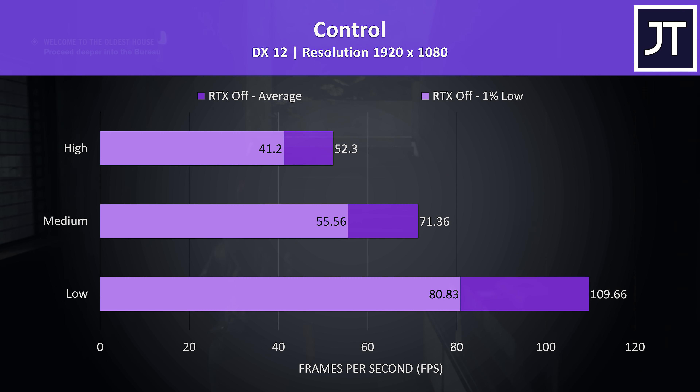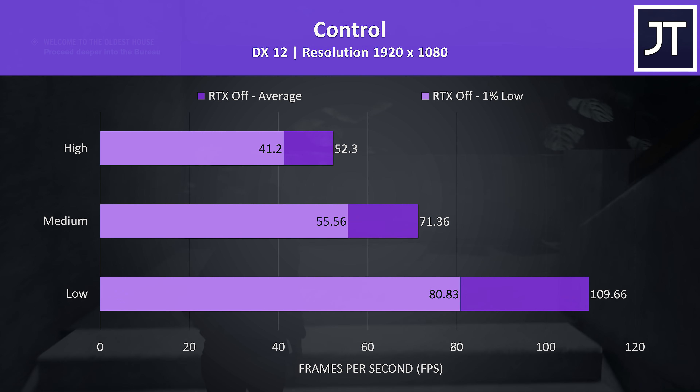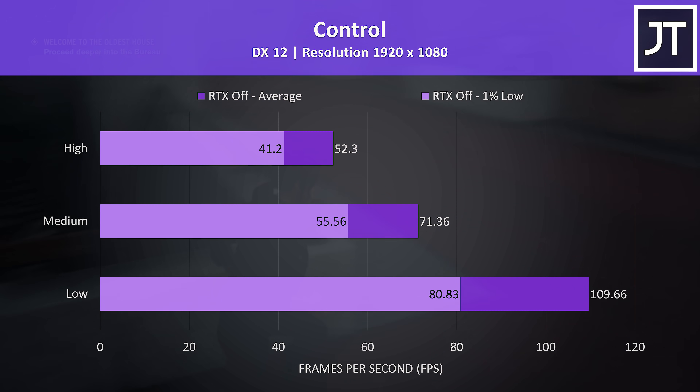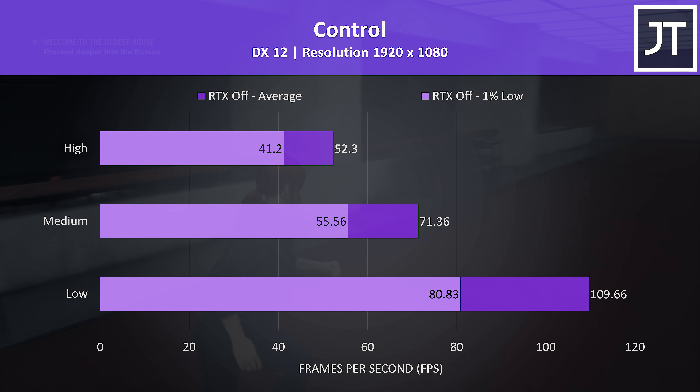Control was tested with RTX disabled as we've just got GTX hardware here. I don't think this one needs a super high frame rate to play — it felt alright at high settings, but I think some level of medium was a better sweet spot, while low would push us above 100 FPS.